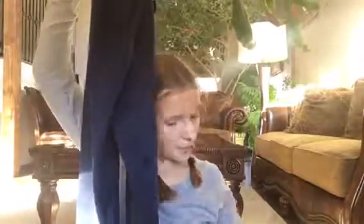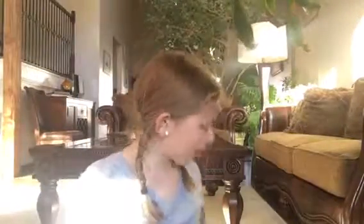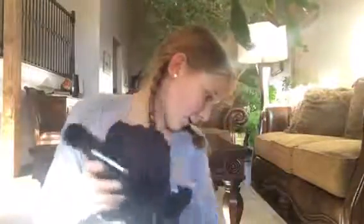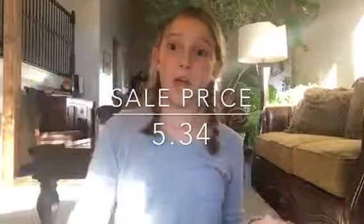Then I got these leggings — they're really nice, just plain black, but at the bottom there's a see-through part that says Justice. These were $19.90 and I got them for $11.94. Then I got this shirt, which was $8.90 and on sale I got it for $5.34.